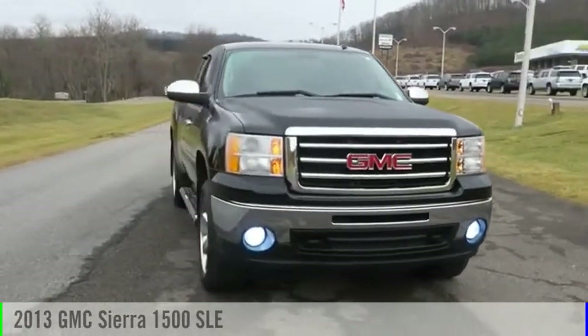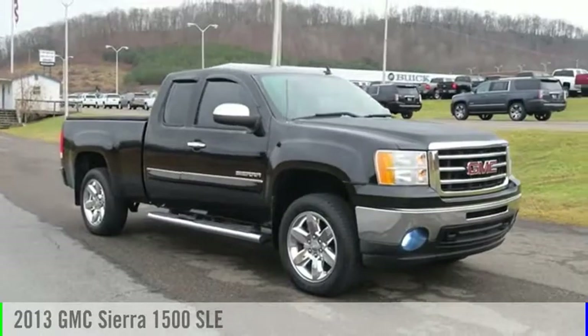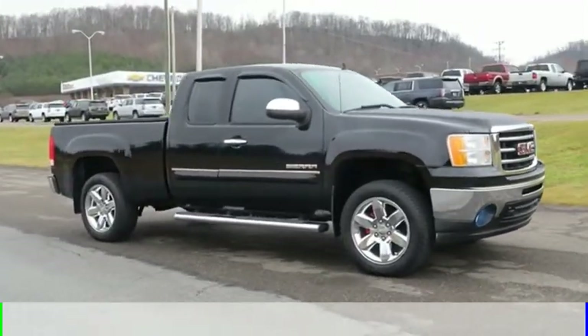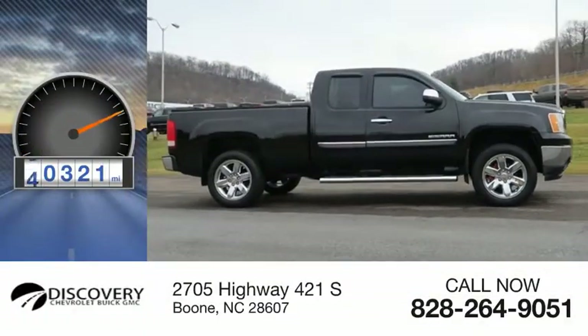Looking for the right vehicle? Check out the 2013 Sierra 1500. This vehicle is powered by a four-wheel drive, eight-cylinder, 5.3-liter engine. This vehicle has less than 65,000 miles.